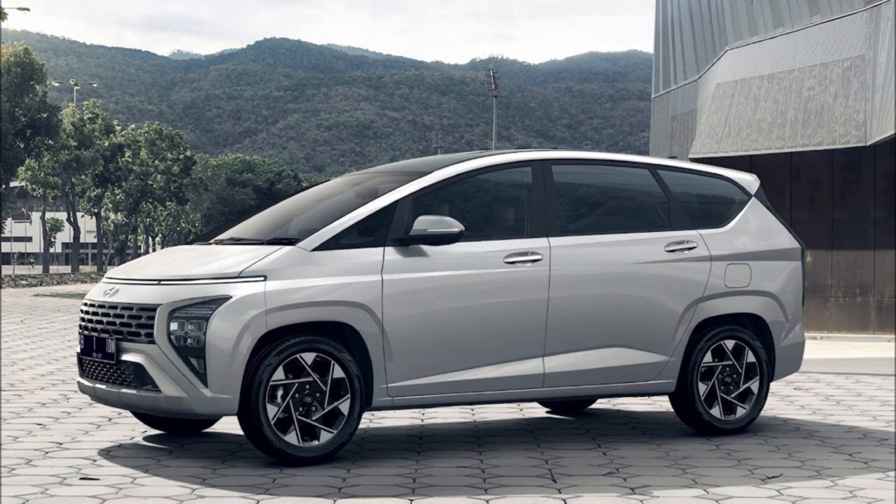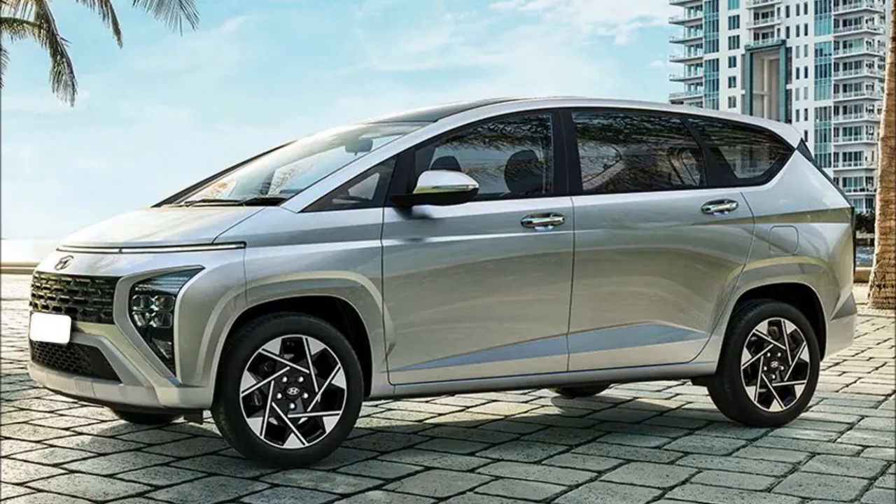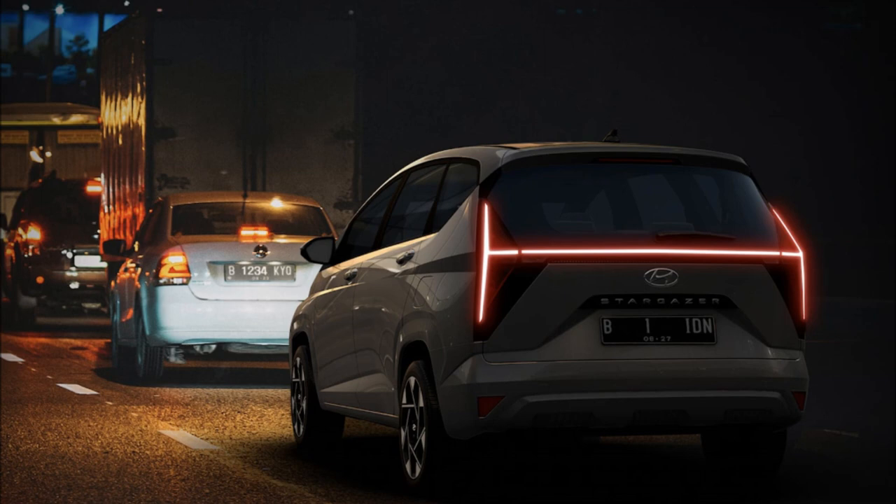For 2023, Hyundai revealed the Stargazer with an all-new design in a compact MPV body designed for the utilitarian streets of Indonesia, its target market. As a product of modern Hyundai's global portfolio, it complements a massive dose of style with a high quantity of value.